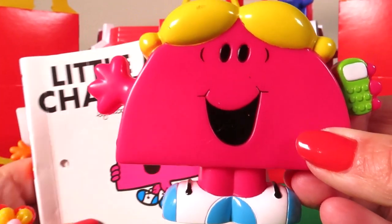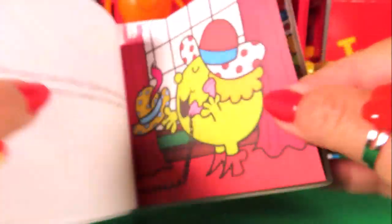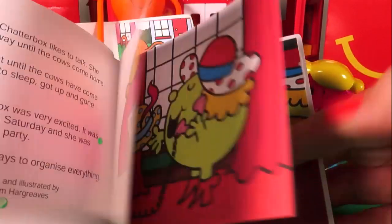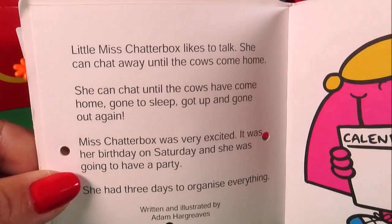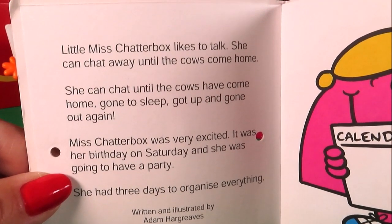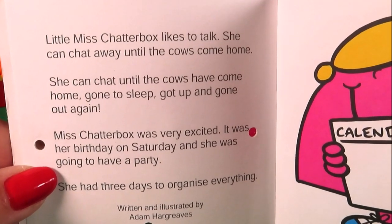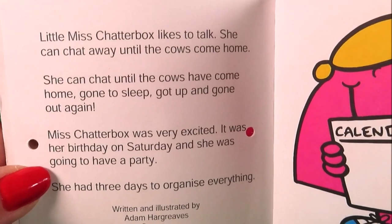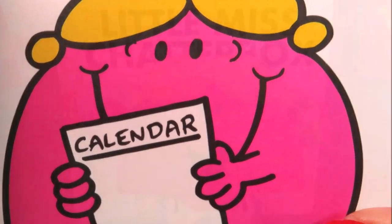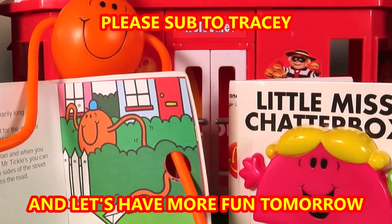Let's take a look at the book that goes with it. This looks a lot of fun, and it finishes with a party. It says: 'Little Miss Chatterbox likes to talk. She can chat away until the cows come home — she can chat until the cows have come home, gone to sleep, got up and got out again. Miss Chatterbox was very excited. It was her birthday on Saturday and she was going to have a party. She has three days to organise everything.' So far we have Mr. Tickle and we have Little Miss Chatterbox. Who is going to be next?